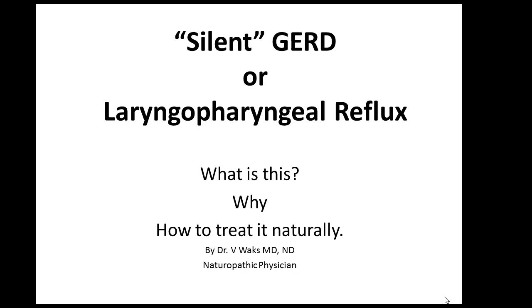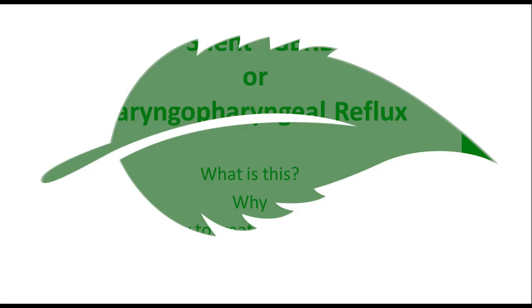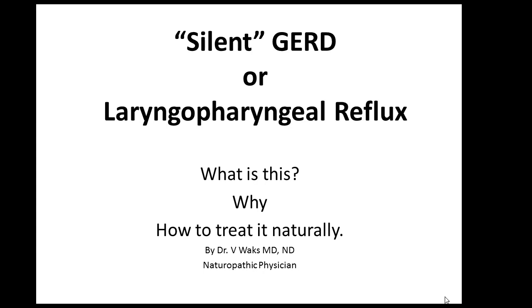Let's talk about laryngopharyngeal reflux, or acid reflux, sometimes also called silent GERD. Silent GERD is not my favorite term, and you will understand shortly why I don't like that term. So, what is it, why does it happen, and how to treat it naturally.